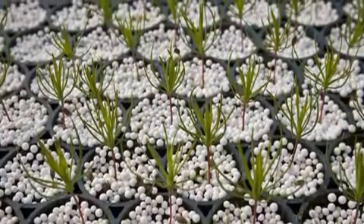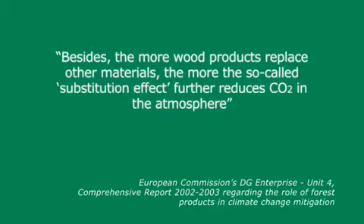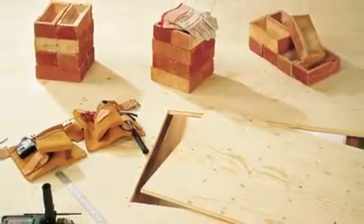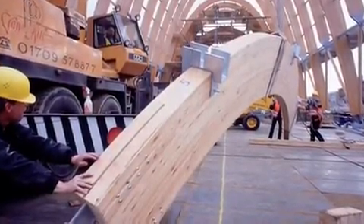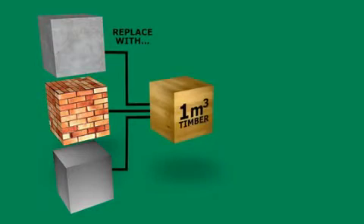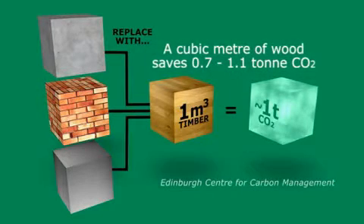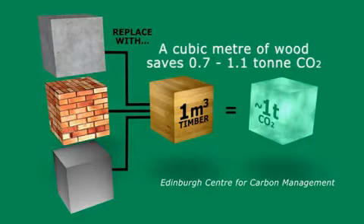Using wood products has even greater benefits for reducing greenhouse gas emissions in construction. Because wood products are better than carbon neutral, the more wood we use from sustainably managed forests, the more carbon dioxide is removed from the atmosphere. Add to this the savings made by using wood instead of energy-intensive materials like concrete, bricks, steel and aluminium, and wood products can have a really significant effect on greenhouse gas emissions. Every cubic metre of wood used instead of other construction materials saves around one tonne of carbon dioxide.